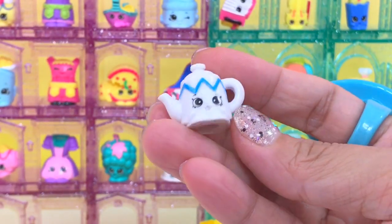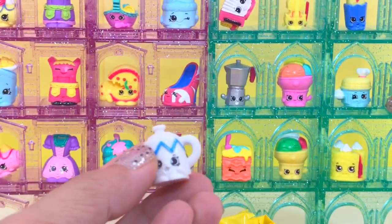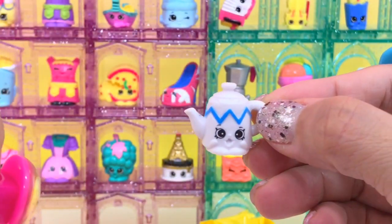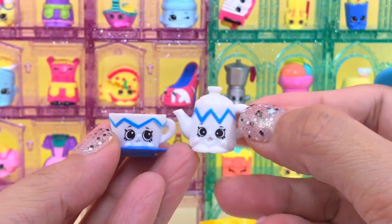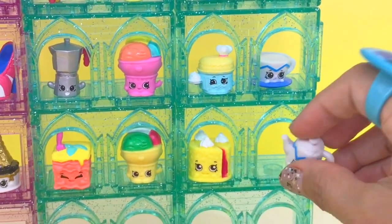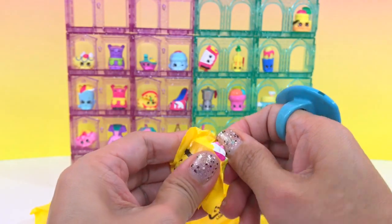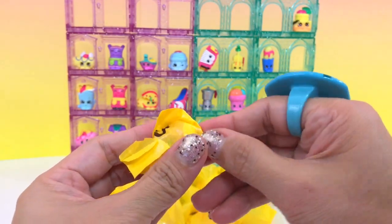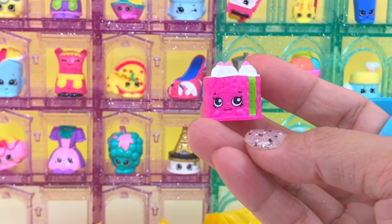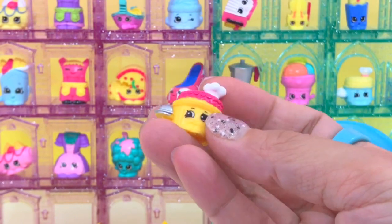Oh, this is so cute — we have a white teapot. Look at that! Having a tea party here. I see it — let's open this one, it's peeking. We have another cake and this time it's pink. It's all food that I get today. Black Forest cake. Here we have another Fluffy Soufflé — this time it's yellow. The first one was blue.